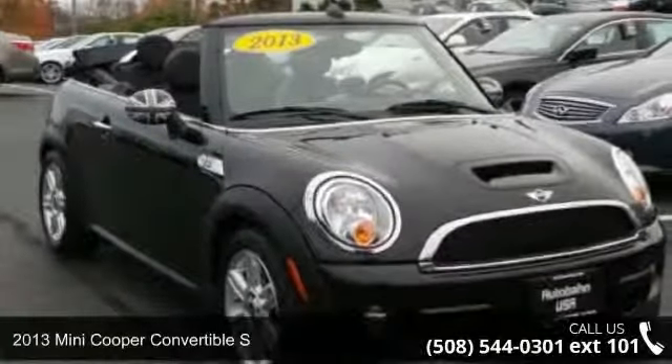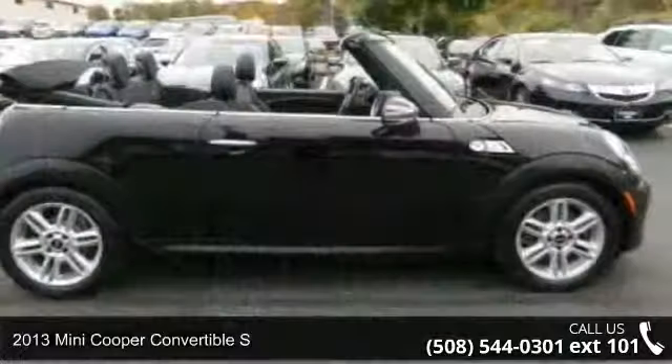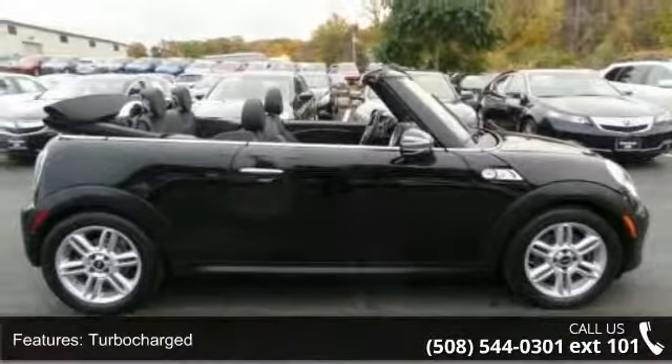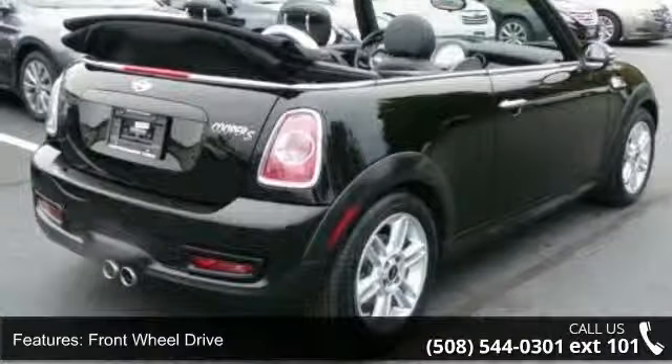Arrive in style with this 2013 Mini Cooper Convertible S. If you are looking for a first-rate auto, this one could be yours today. This vehicle comes with a reliable four-cylinder engine connected to a smooth-shifting automatic transmission.